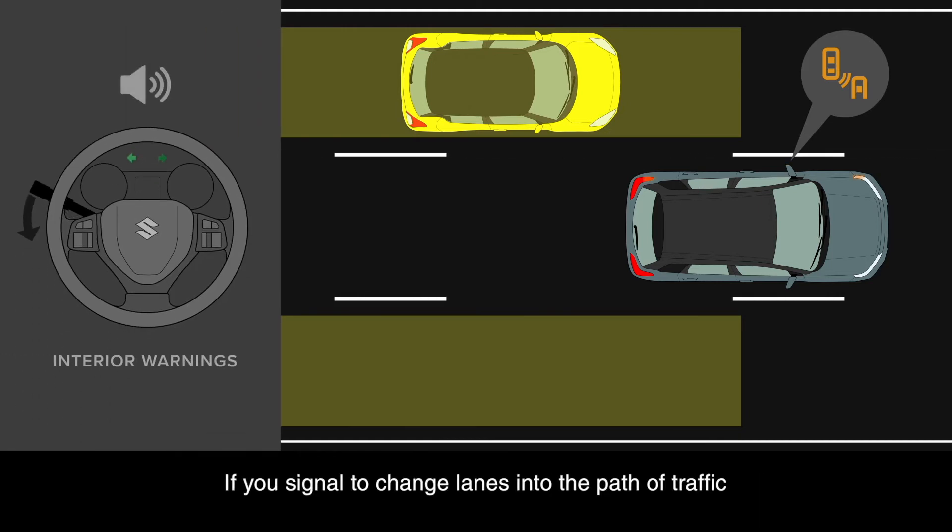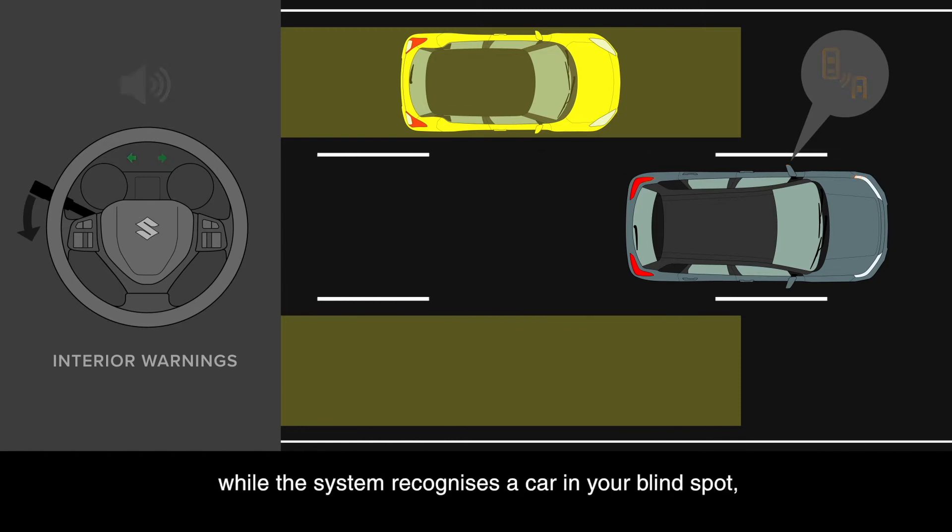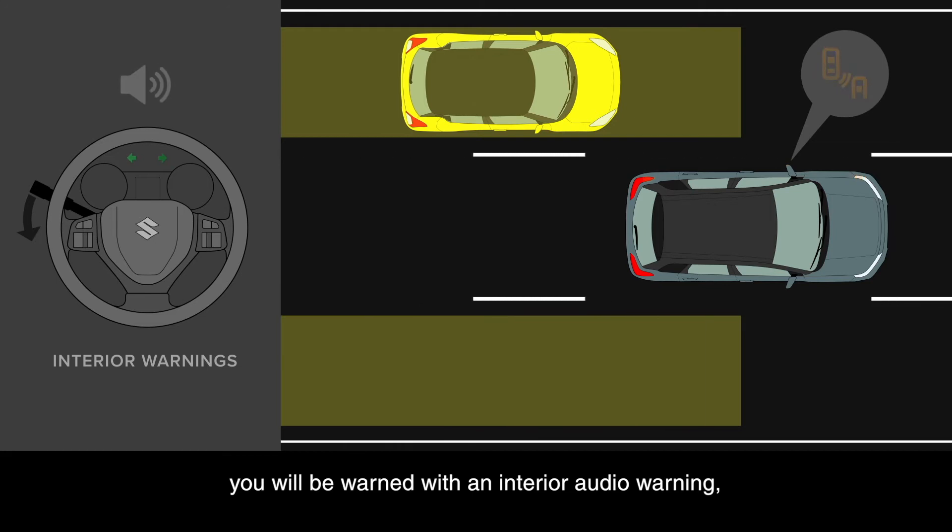If you signal to change lanes into the path of traffic while the system recognises a car in your blind spot, you will be warned with an interior audio warning while the icon on your wing mirror will also flash.